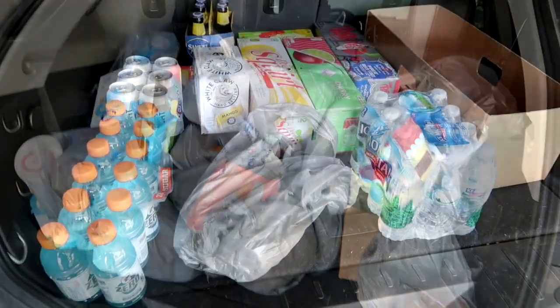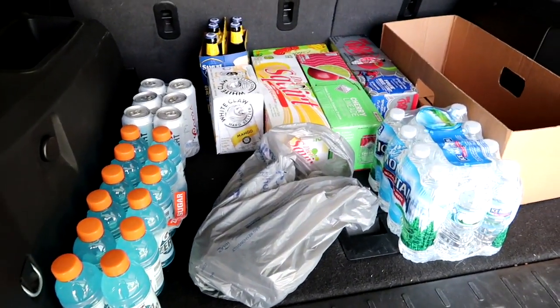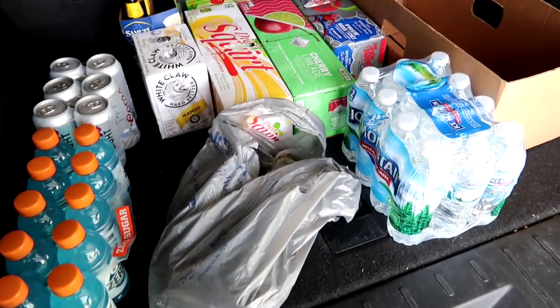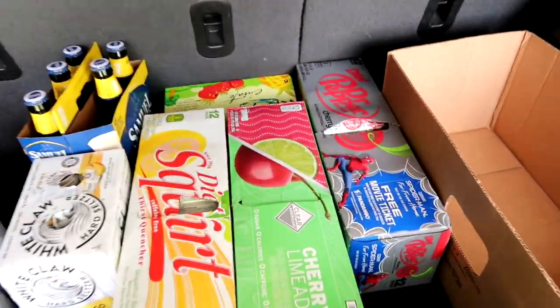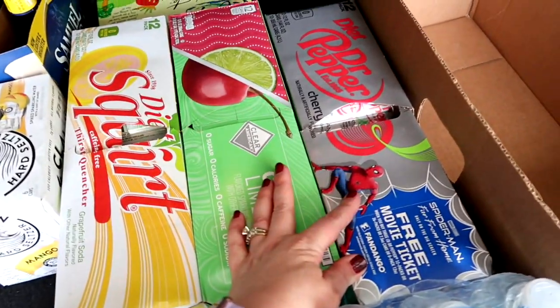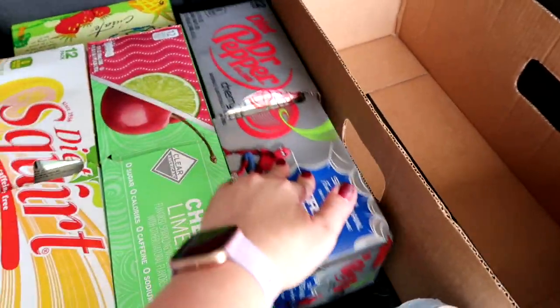Rather than take all the drinks inside to show you, I'm going to put them in the fridge in the garage, so I left them in the back of my SUV. Jess from Bless Jess is always buying the diet cherry Dr. Pepper, so I thought we'd give that a try.